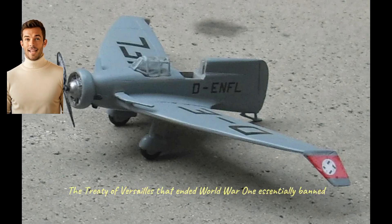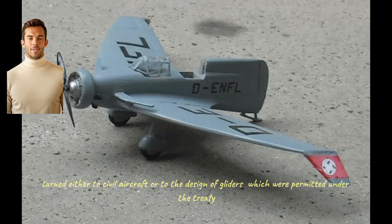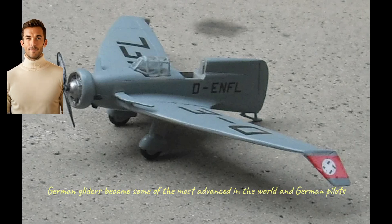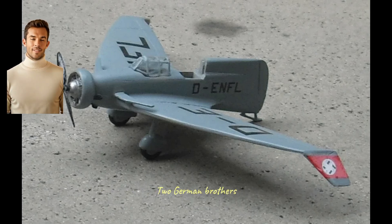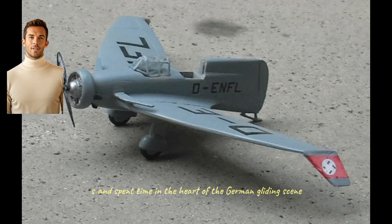The Treaty of Versailles that ended World War I essentially banned Germany from developing military aircraft and having an air force. Because of this, many German aircraft designers turned either to civil aircraft or to the design of gliders, which were permitted under the treaty. In the 1920s and 1930s, German gliders became some of the most advanced in the world and German pilots held most of the top gliding records. The German brothers Reimar and Walter Horton became enthusiastic members of a gliding club in the late 1920s and spent time at the heart of the German gliding scene, the Wassercup Mountain.